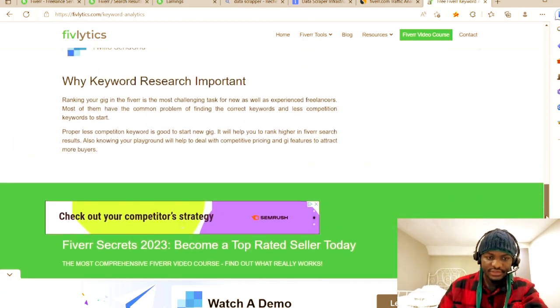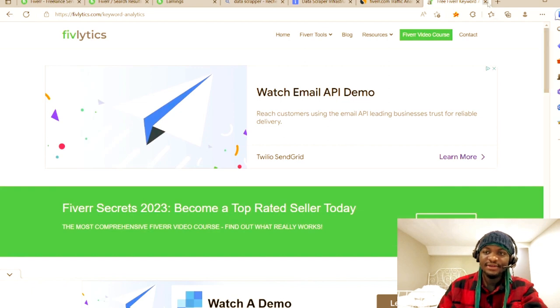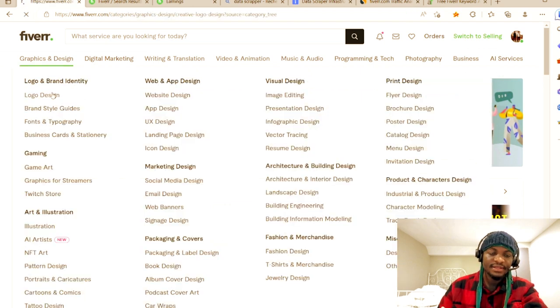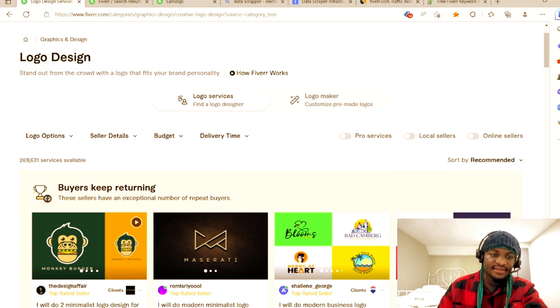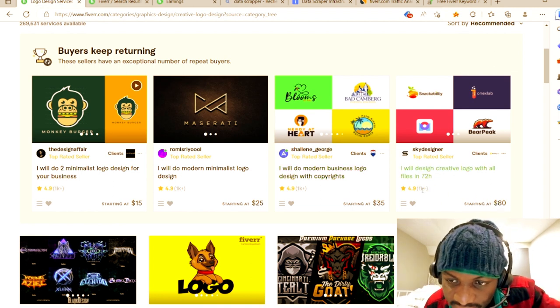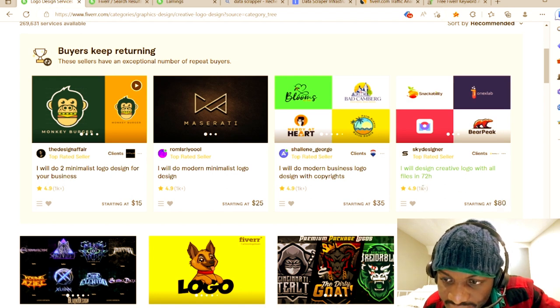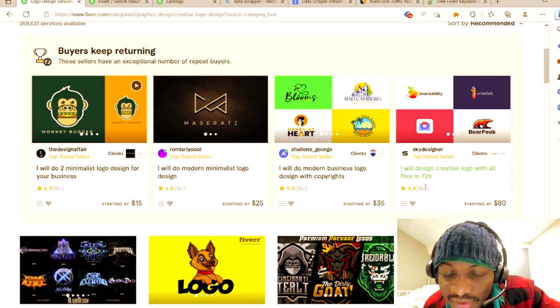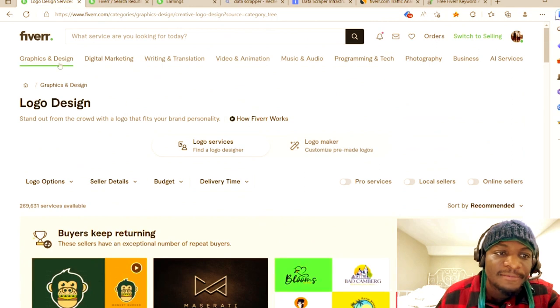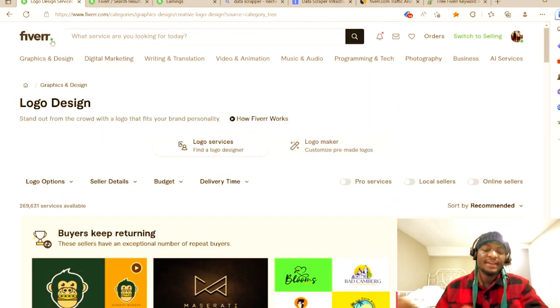FiverrLytics helps you see which niches are best. For example, if I search logo designing, I can see 269,000 services available — that shows a very big market. Some people are earning one thousand dollars, eighty times over, so that's about eighty thousand dollars. You also have recurring buyers on this platform.